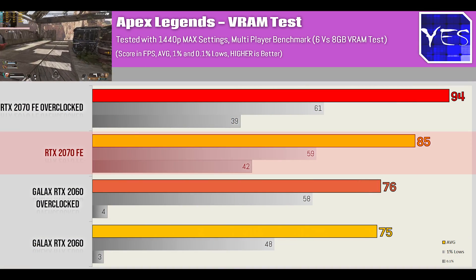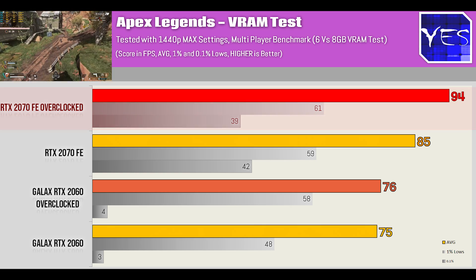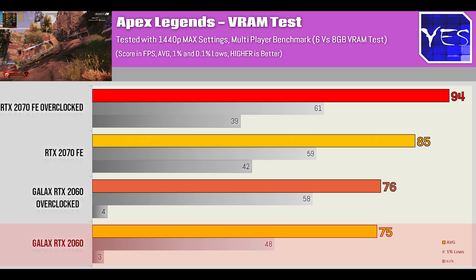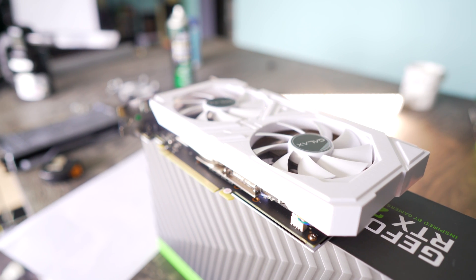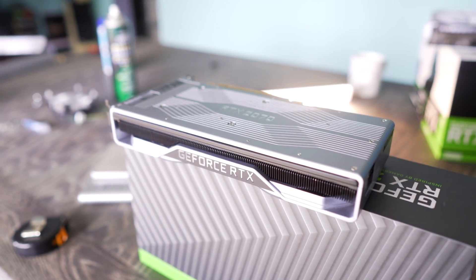At 1440p, the RTX 2070 fared a lot better, especially in the 0.1% lows, where the RTX 2060 showed a slight amount of stuttering noticeable to my eyes. So if you want a card for 1440p ultra settings, the 2070's extra 2GB of VRAM may be an important factor. However, Shadow of the Tomb Raider at 1440p highest settings didn't show any problems on the RTX 2060's 6GB of VRAM.